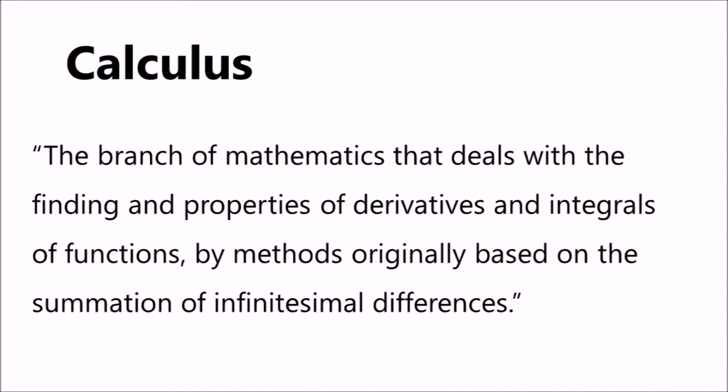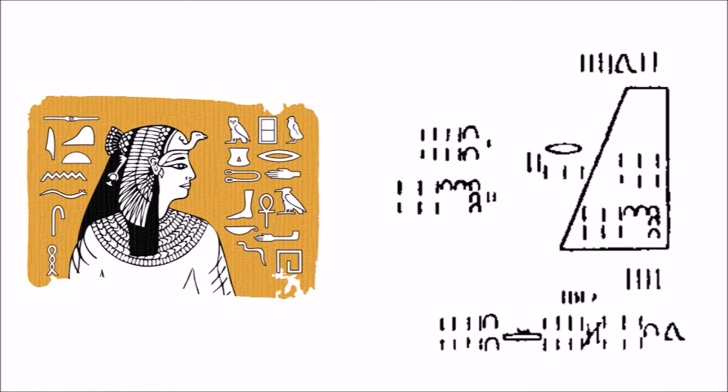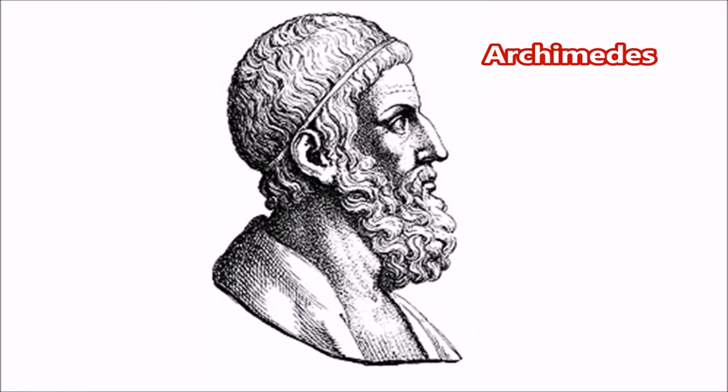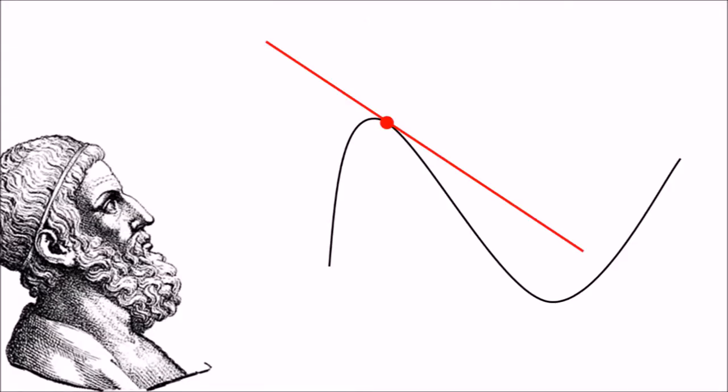Calculus is the branch of mathematics that deals with finding and properties of derivatives and integrals of functions, by methods originally based on the summation of infinitesimal differences. Calculus is thought to have possibly originated as far back as 1820 BC with ancient Egyptian calculations of area and volume, while in 250 BC existed the great Archimedes, who would be the first to determine the tangent of a curve.